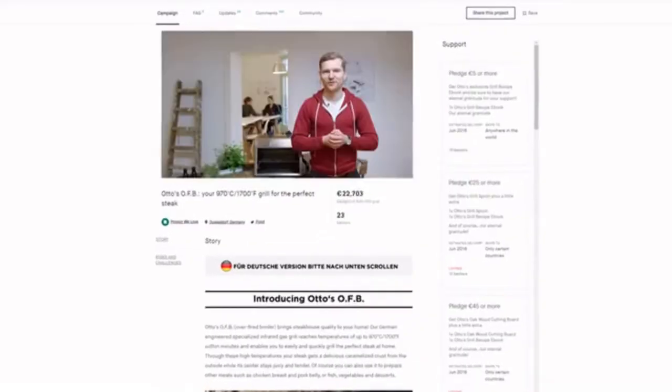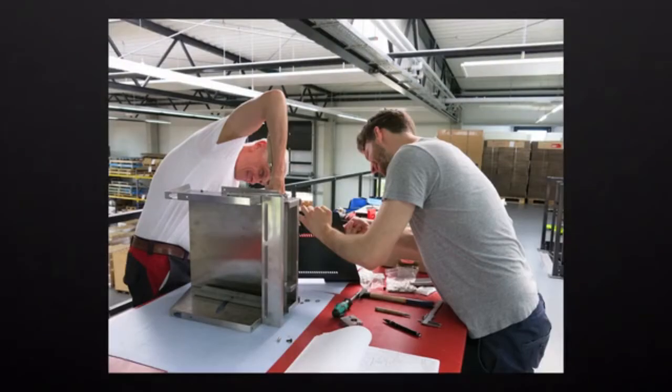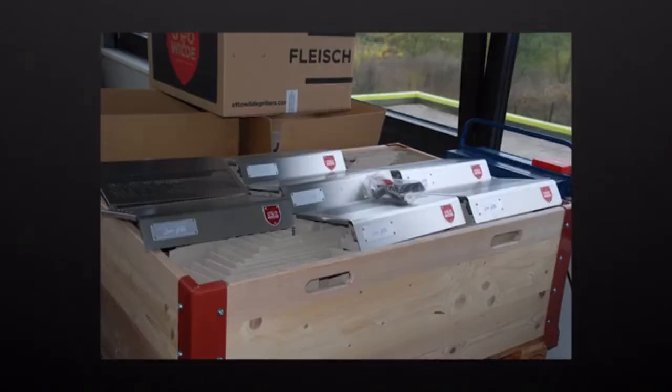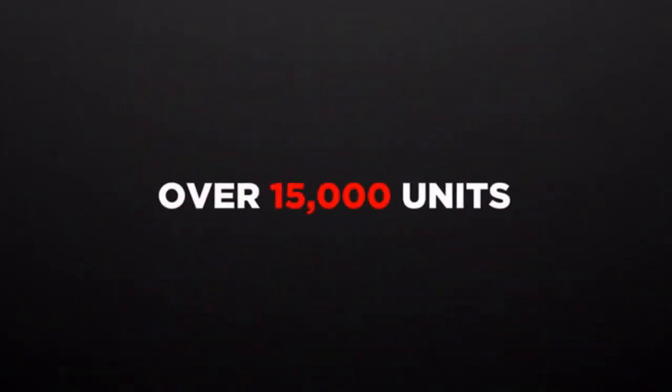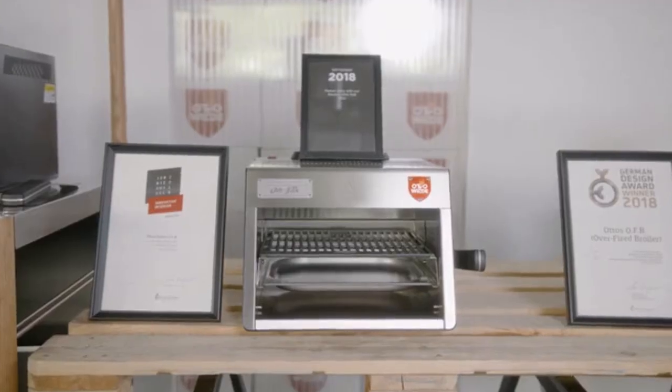We kick-started it. In just seven days we reached our project goal, surpassed it, and ended up among the top food projects on Kickstarter. Since then, we have crafted over 15,000 units, shipped to over 30 countries, and added new products to our portfolio.